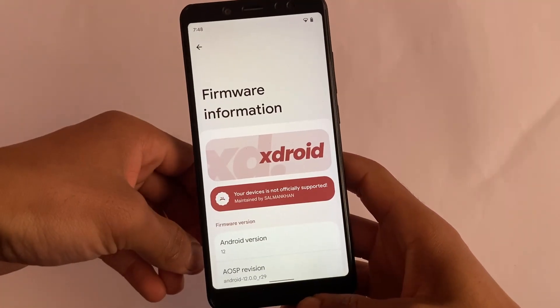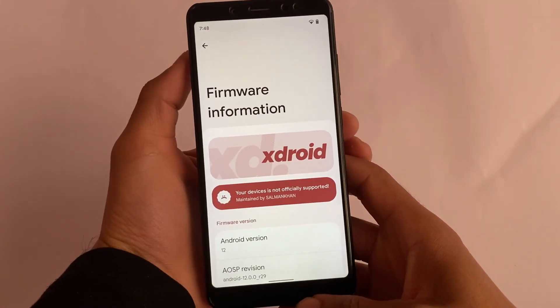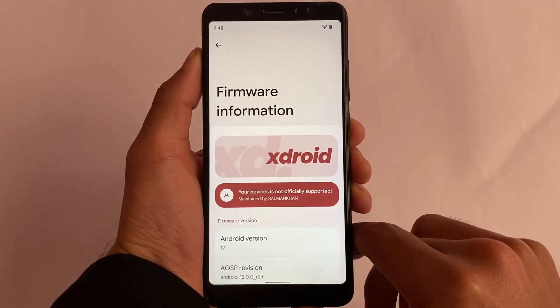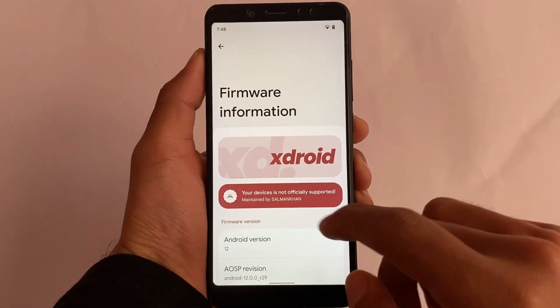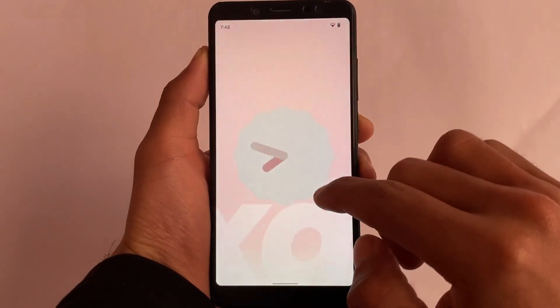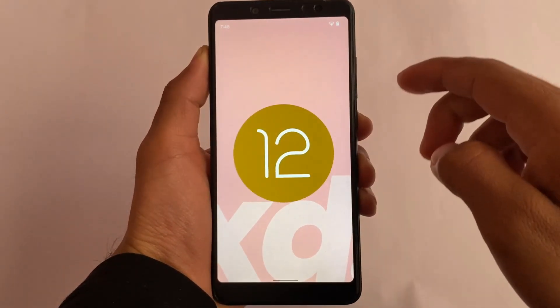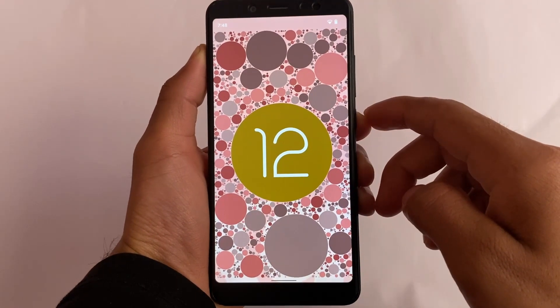XRoid, another new version, is out based on Android 12. It is one of the best phones out there in terms of UI. A lot of interesting unique UI-based customs are out there, and XRoid might be one of those. Based on Android 12, the latest February security patch is included, but in the previous video I showed you that it does not contain any features or customizations.